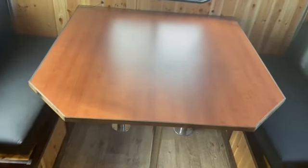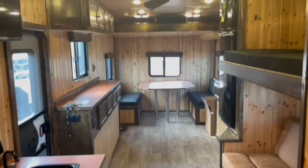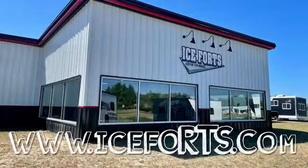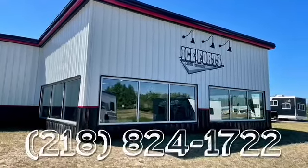For more information on this unit and others, please visit our website at www.iceforts.com or call us at 218-824-1722 or stop into our Highway 371 location in Brainerd.